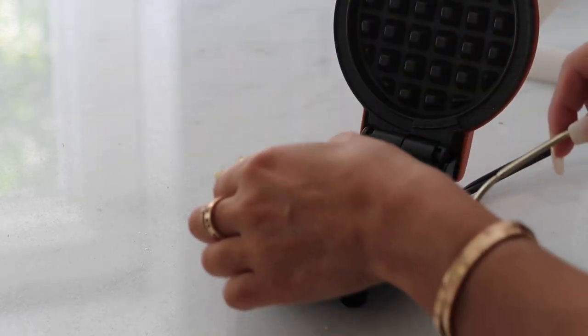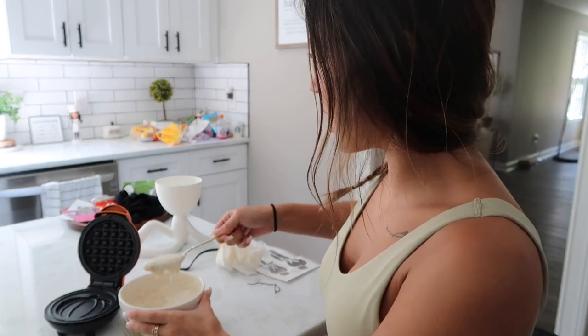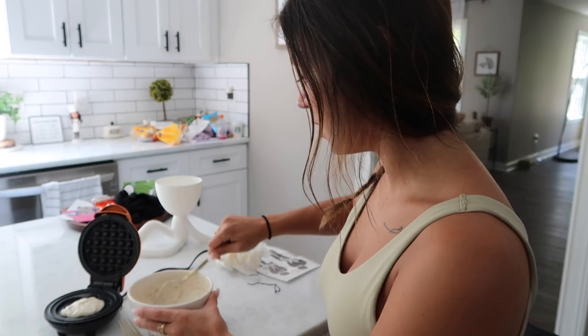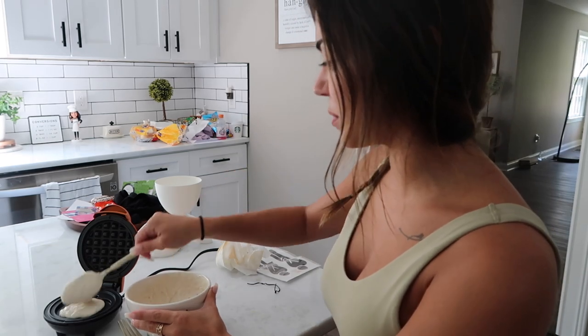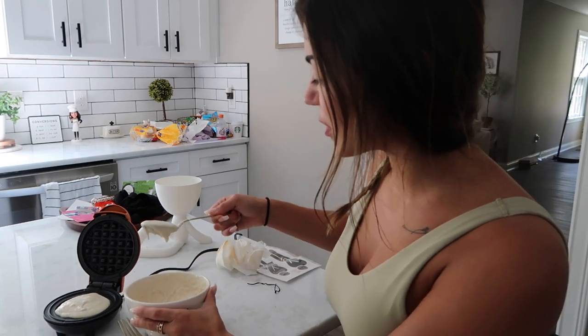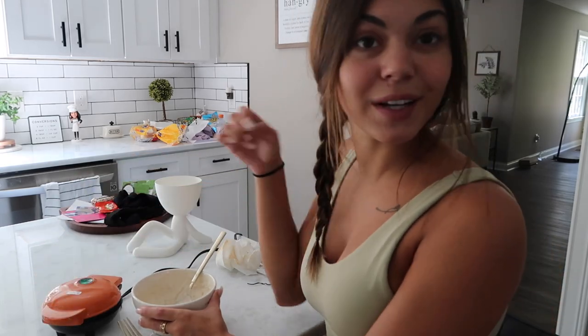When we flip it we can see the pumpkin shape. What is your guys's favorite breakfast place? I used to go to IHOP all the time with my friends because it was open 24 hours — the only place open late. After football games we'd go at like 10 or 11 o'clock at night, and when you're younger that is so fun. IHOP was always open 24/7.